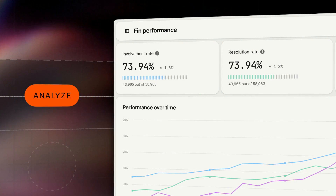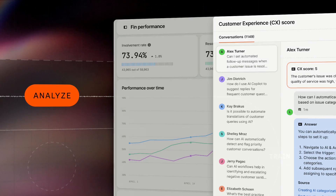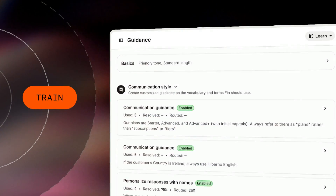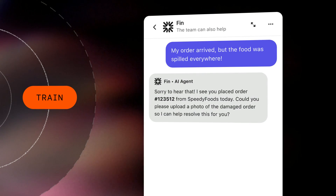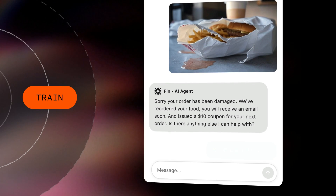Analyze is where you surface AI-powered insights to keep driving excellent performance. Train is where you add the content Finn uses, guidance on how it should behave, and step-by-step instructions so it can complete more complex tasks — all the ingredients it needs to act like one of your best agents.